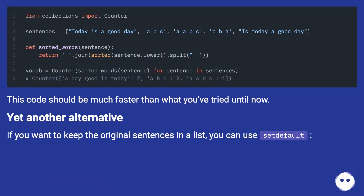This code should be much faster than what you've tried until now. Yet another alternative: if you want to keep the original sentences in a list, you can use set_default.